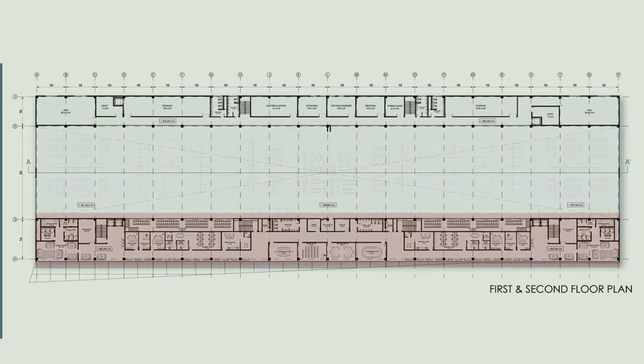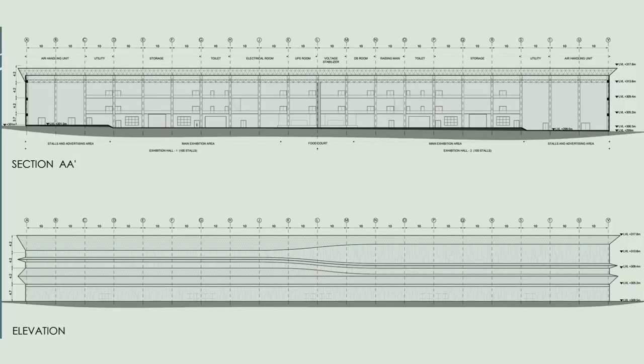The administration side has meeting rooms, office rooms, and VIP lounges. The service side has large storage for exhibition purposes, with lift access from the loading bay. At each corner there is an AHU, and at the center there are electrical rooms, UPS rooms, voltage stabilizer room, DB room, and a rising main. Overall, the building uses a steel structure to achieve a column-free exhibition area.